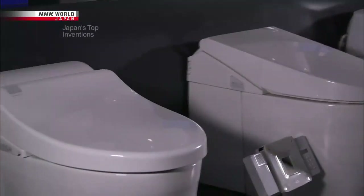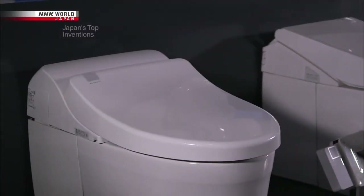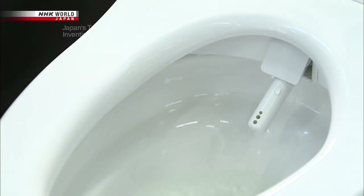The behind-the-scenes tales of hit products and creations from Japan. This is Japan's Top Inventions. This time, the story behind the creation of Japan's electronic bidet toilets.